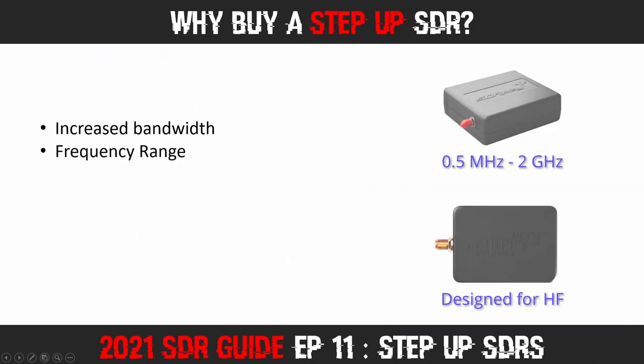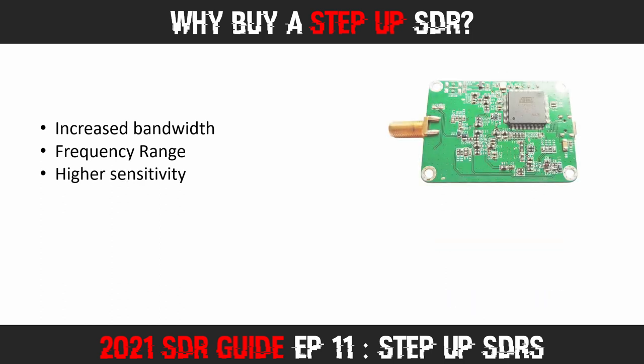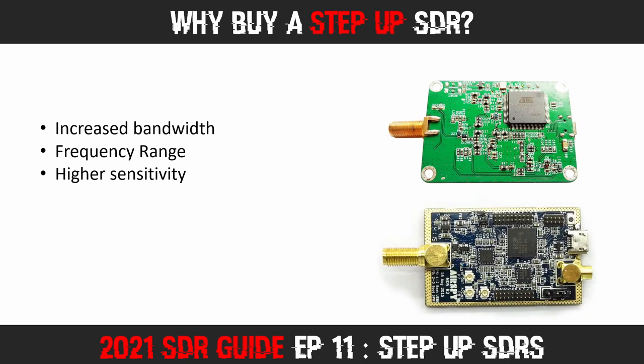Secondly, some of the Step Up units offer a wider frequency range, and some are tailored to perform best in certain parts of the radio spectrum. Next is higher sensitivity. As you spend more money, you are able to purchase devices made with higher quality components. These upgraded components aid in signal detection and decoding. In other words, you may pick up signals from further away or with greater clarity because of the higher quality hardware.